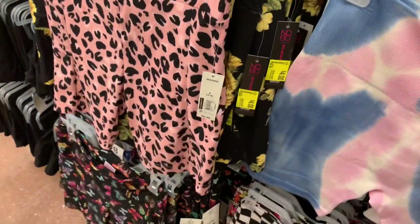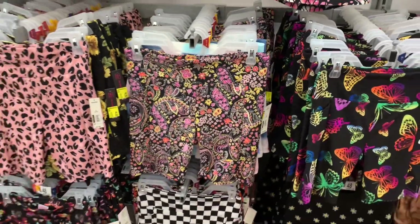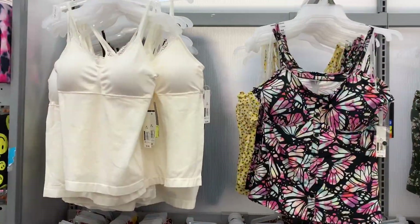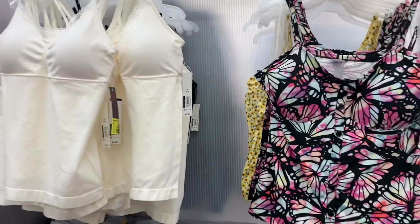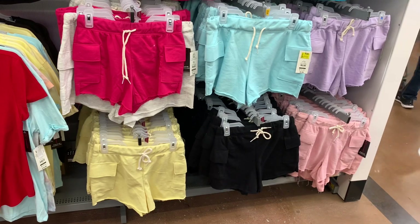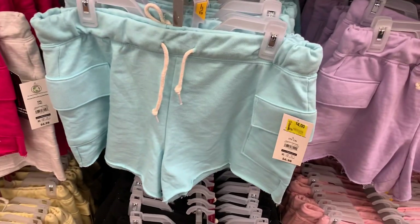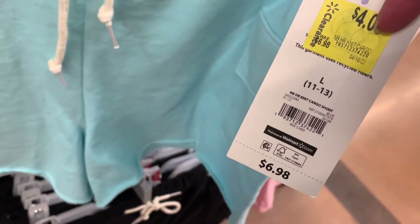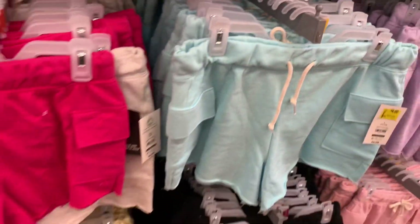Basically the styles they got in first are on clearance now. These tank tops on the left are on clearance for four dollars — they were seven. There's a black one and a cream one with lace on top. The utility shorts I showed not long ago are mostly still full price, except the blue one, which is now four dollars — about three dollars off. It has pockets on the side and is cotton material.